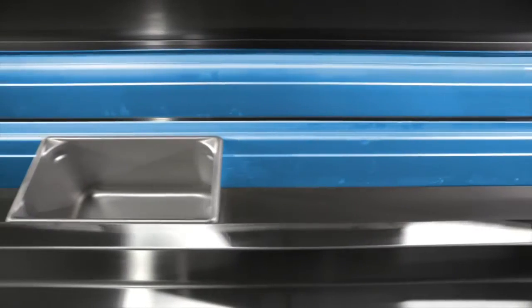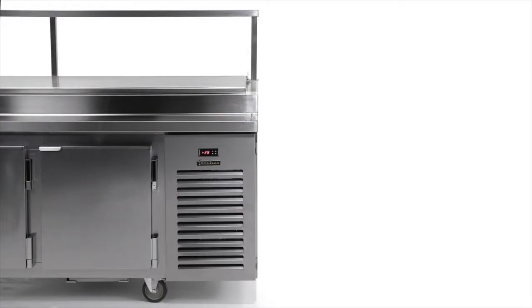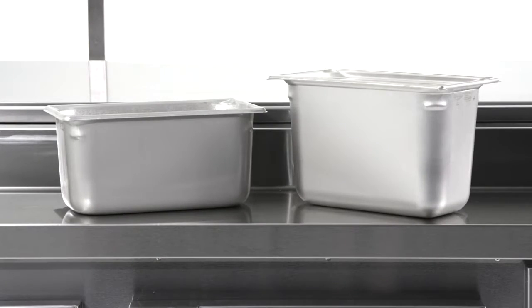The large cooling surfaces in close proximity to your food ensure that every pan receives optimal cooling at uniform temperature. Our pan chiller system will exceed current NSF requirements by maintaining food at or below 39 degrees using specified six inch or eight inch deep pans.